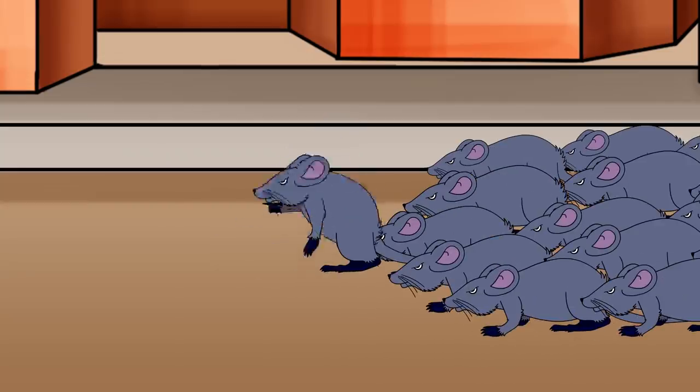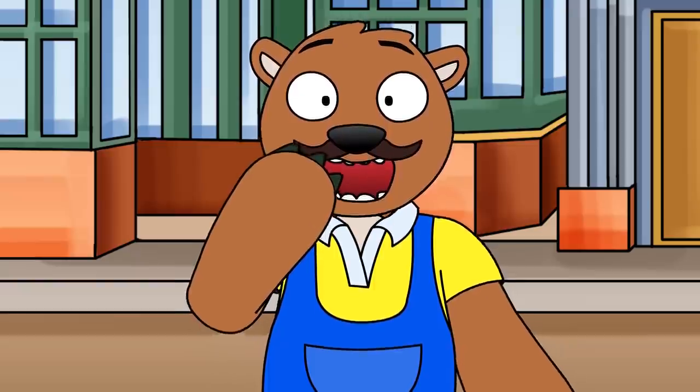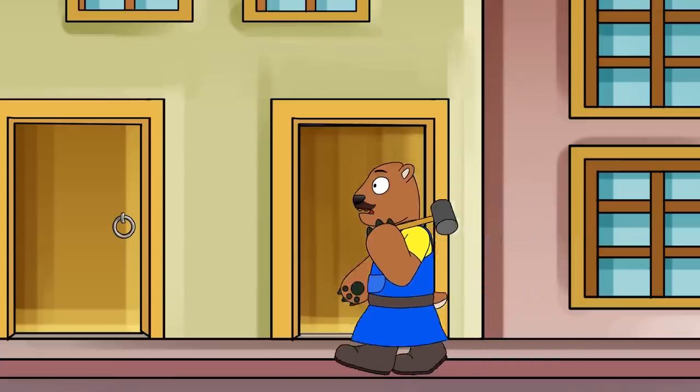If you do get bit by a flea that bit a rat that was rolling around in the dirt, don't worry too much. Modern medicine knows exactly how to treat the disease, so the odds of you ending up like a medieval peasant are slim.